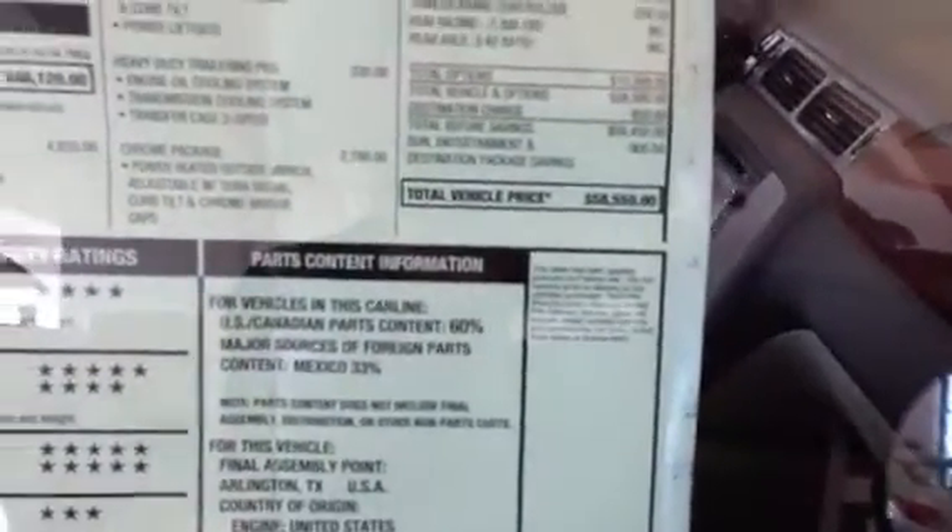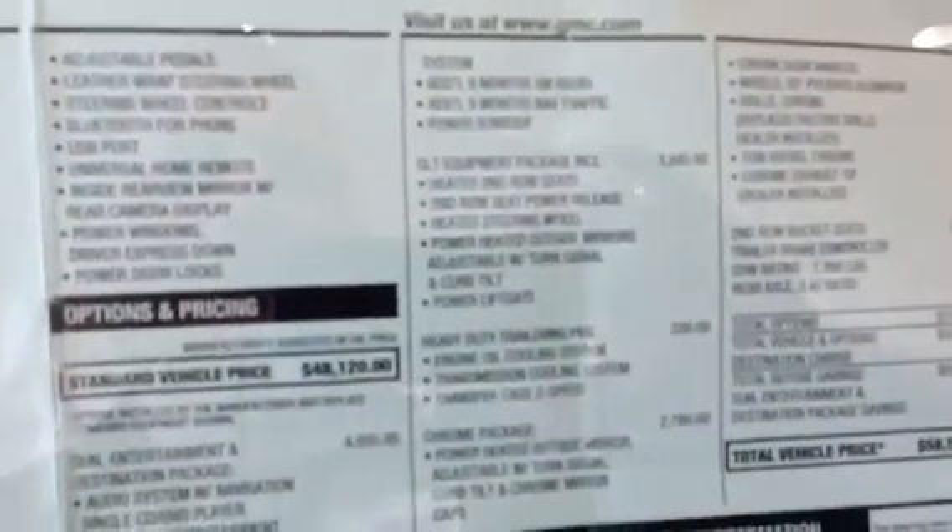58,550 with your original price. Your sun and destination package is five grand. Then your SLT equipment even has the power fold-down.